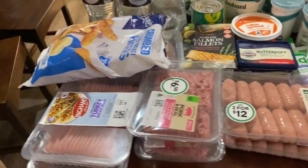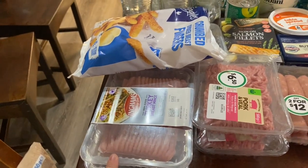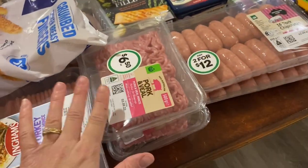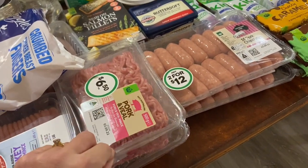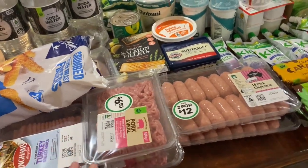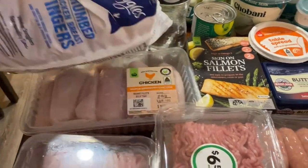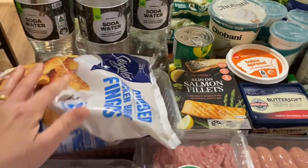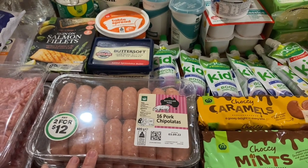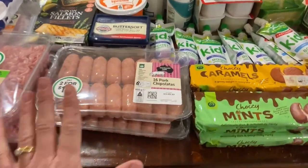Now in the meat department: I've got some turkey breast mince — oh my goodness, the price has gone up, these were ten dollars each! Turkey used to be the budget meat. We've got two pork and veal mince, which was much cheaper than beef. I've got some crumbed chicken breast fingers, a big batch of chicken breast, and two packets of chipolatas — I just call them breakfast sausages.